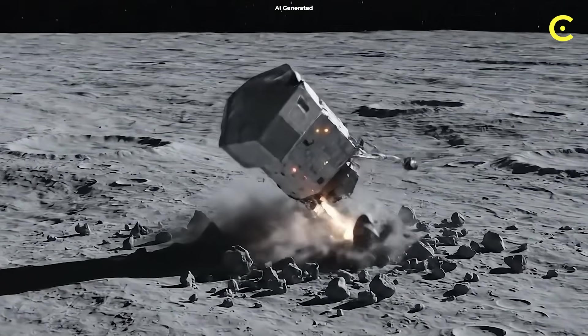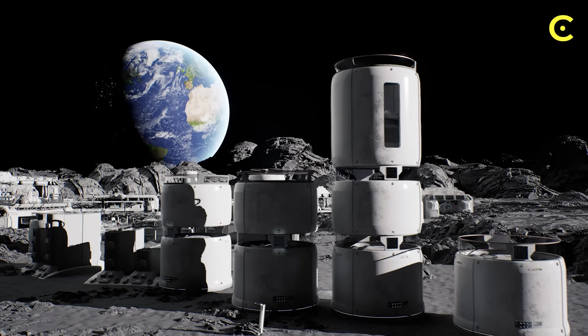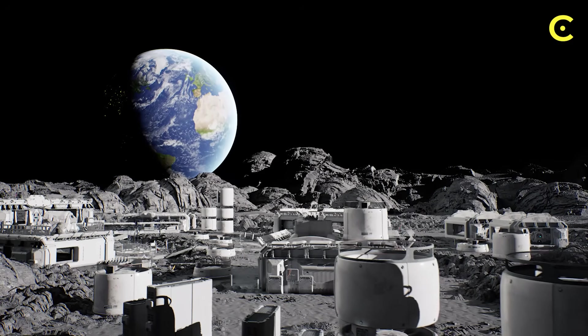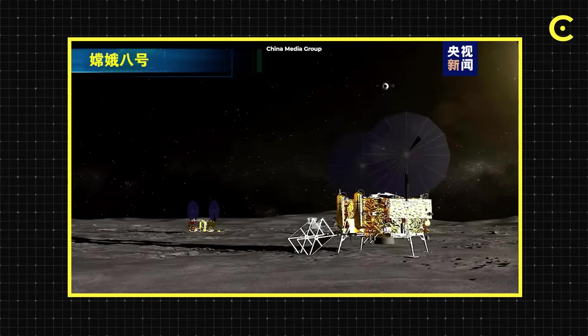Let's be real though — this could fail spectacularly. The rocket could explode. The landing could fail. The reactor could malfunction. One design flaw, and we've got a dead reactor on the moon with no way to fix it. NASA's potential backup plan? They could send multiple reactors — if one fails, the others keep running. It's expensive, but cheaper than sending repair crews. Meanwhile, China's groundwork mission, Chang'e 8, launches in 2028, making it an early step toward their nuclear-powered lunar base.